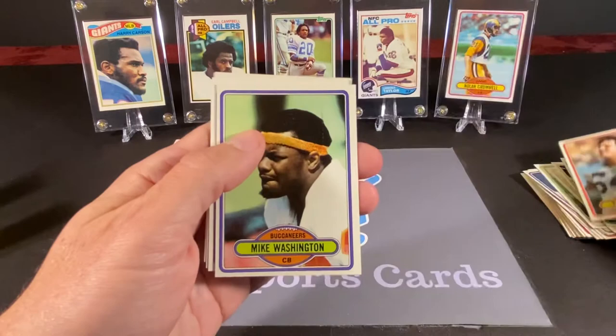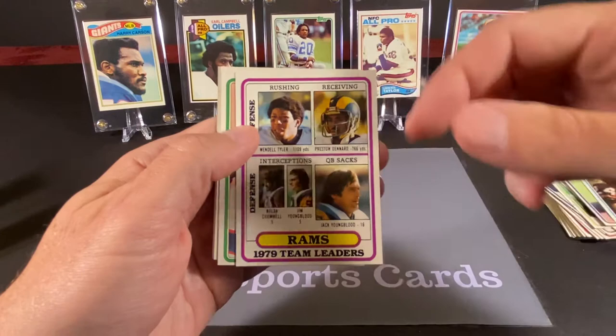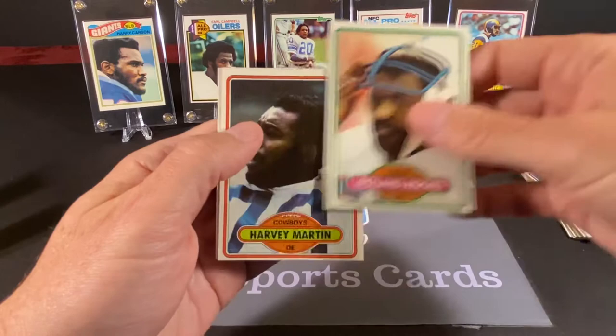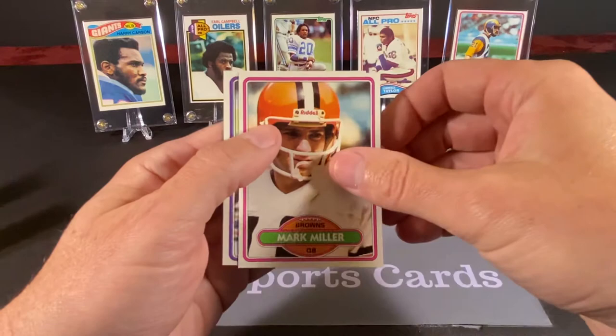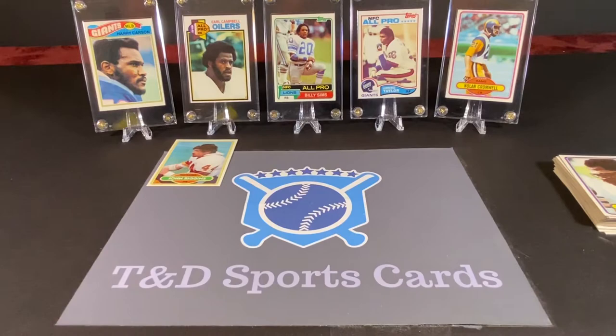Leonard Thompson — I think we've pulled this card before — Tom Rafferty, Mike Washington, Virgil Livers, a Rams team leader card with Hall of Famer Jack Youngblood on there, and his brother as well. Rowan Hooks, Harvey Martin — that's a nice pull — Mark Miller, and Norris Thomas. I'm not sure if Harvey Martin's in the Hall of Fame; I'm going to go with no, but I could be wrong.